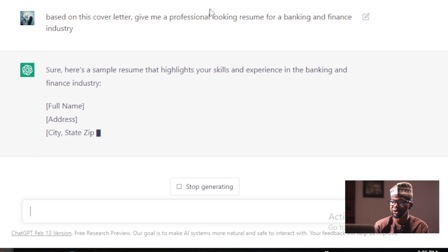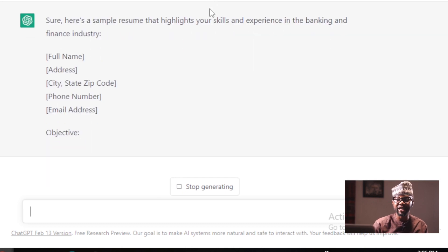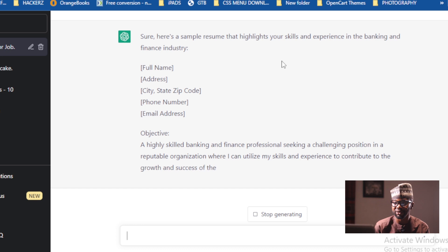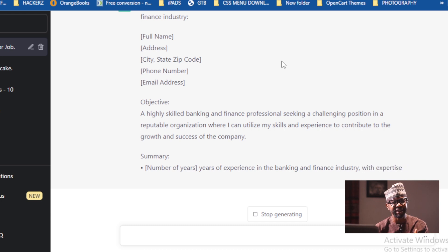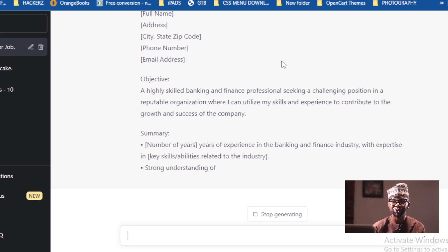Here is a sample resume that highlights your skills and experience in the banking and finance industry. Full name, address — so it's formatting, it's giving you what you need. For example: Objective — 'Highly skilled banking and finance professional seeking a challenging position in a reputable organization where I can utilize my skills and experience to contribute to the growth and success of the company.' Summary — how many years have you spent in the banking and finance industry with expert-level skills?